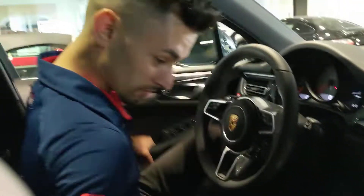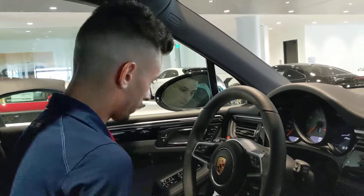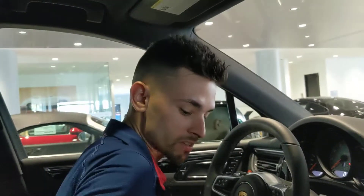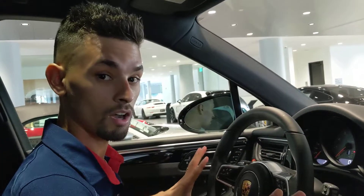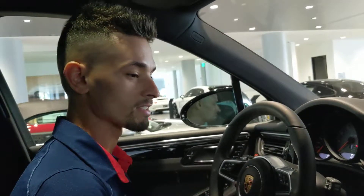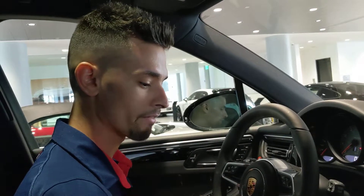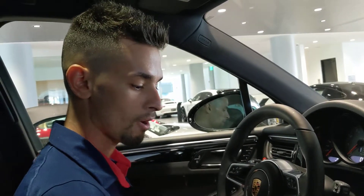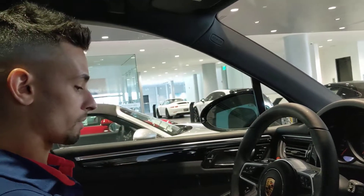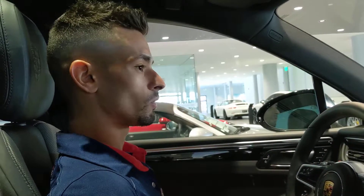This is jet black metallic, just in case you guys are wondering. In terms of safety features for those using the Macan Sport as a family vehicle on a daily basis — it's got it all: forward collision, blind spot monitoring, lane assist, rear cross traffic alert — absolutely every safety feature you can possibly think of.